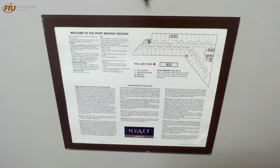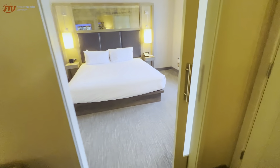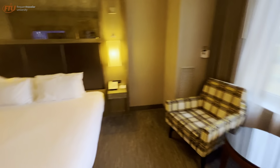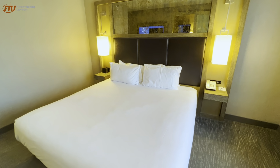This is the Hyatt Regency Boston, Massachusetts. The rate here is $185 a night — a bit expensive but this was the lowest rate I could find this weekend. I was upgraded to this junior suite as a Globalist member.